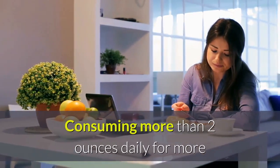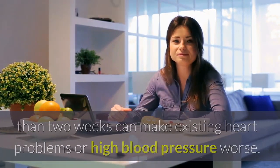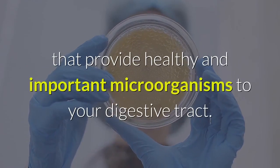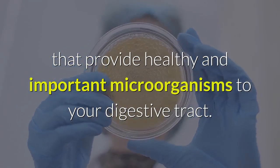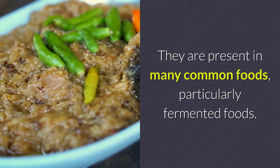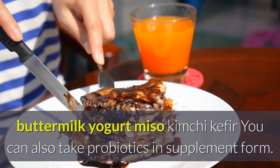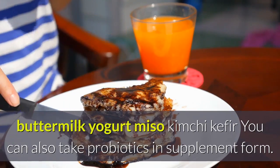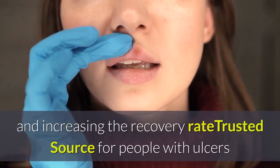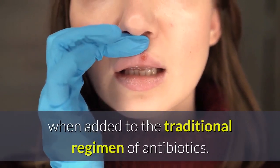Consuming more than two ounces of licorice candy daily for more than two weeks can make existing heart problems or high blood pressure worse. 3. Probiotics: Probiotics are the living bacteria and yeast that provide healthy and important microorganisms to your digestive tract. They are present in many common foods, particularly fermented foods, including buttermilk, yogurt, miso, kimchi, and kefir. You can also take probiotics in supplement form. Studies have shown that probiotics may be helpful in wiping out H. pylori and increasing the recovery rate for people with ulcers when added to the traditional regimen of antibiotics.